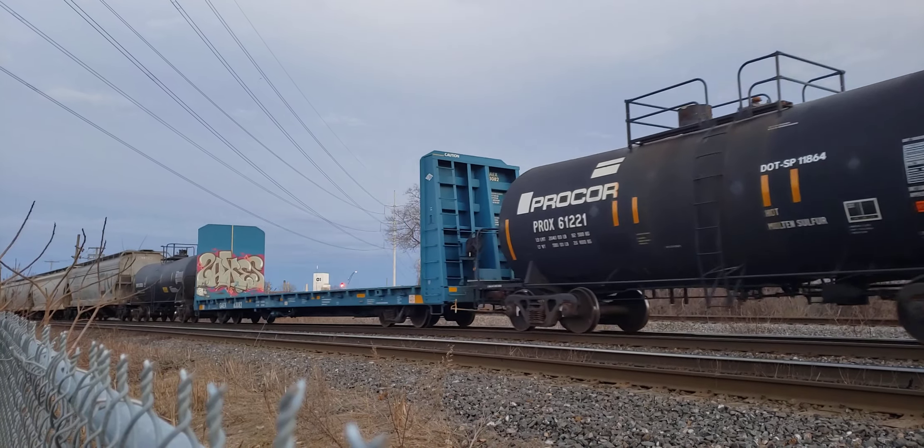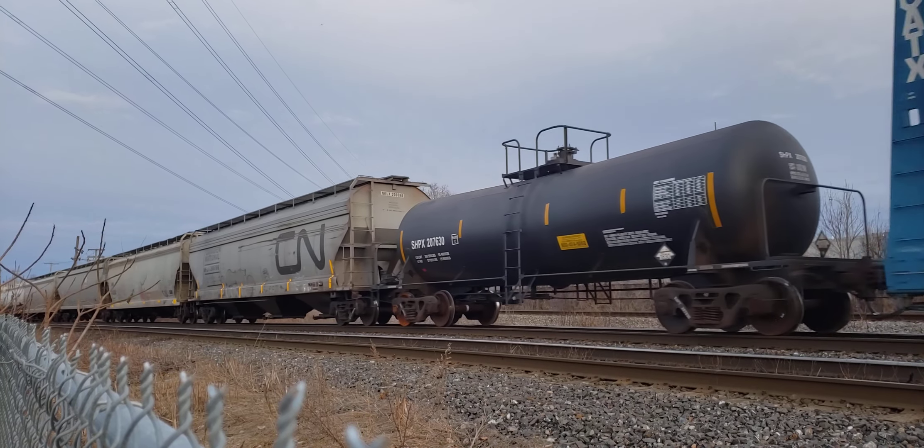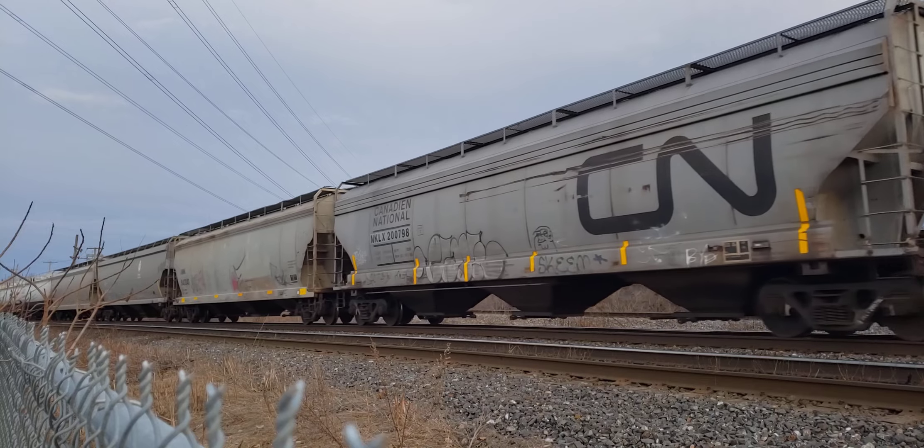All right, this is Cool Trains in Montreal. It looks like they've got a freight coming here — I don't see cars yet.